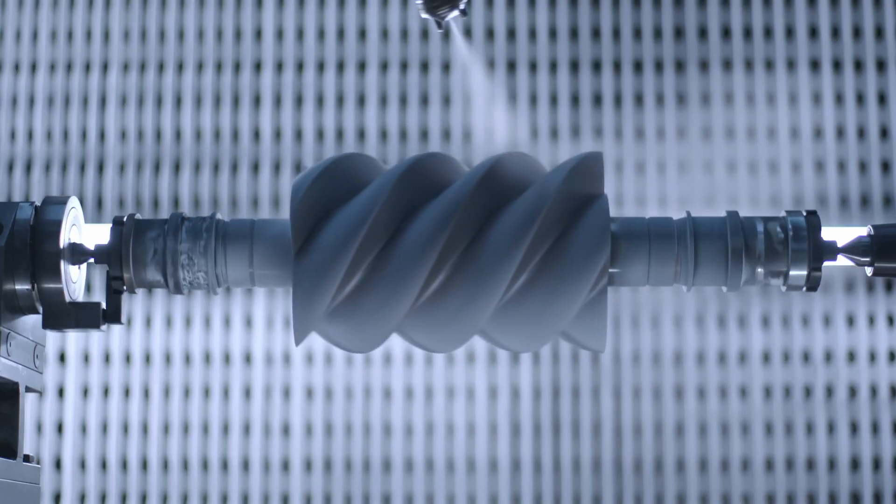Premium quality is one of Kaeser's core competencies. Developed especially for the CSG, the rotors are coated with Peak. The high-performance Peak coating is particularly wear and temperature resistant, ensuring production process reliability and lasting efficiency.